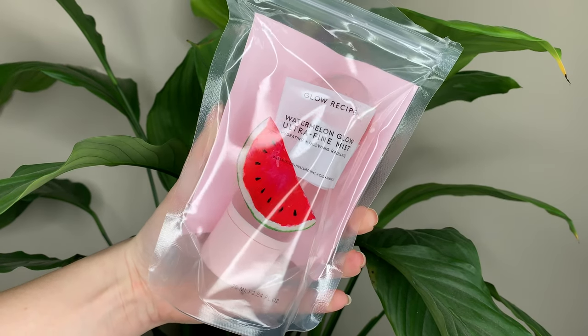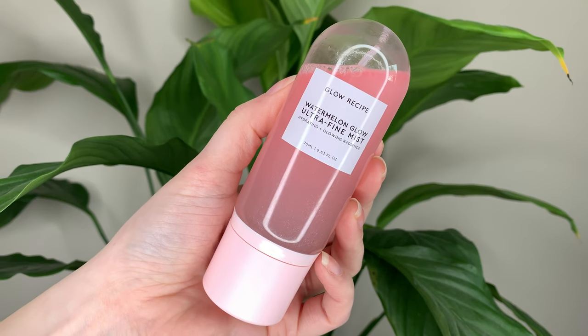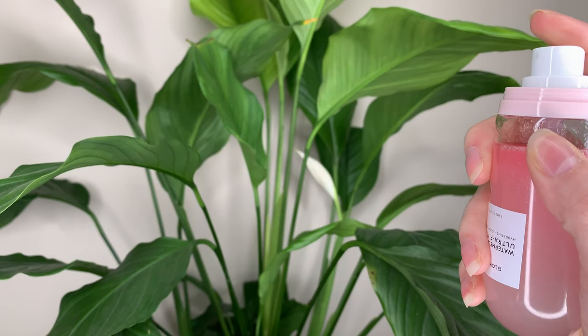Hey guys, for today's video I have the new Glow Recipe Watermelon Glow Ultra Fine Mist. This is $35 Canadian or $28 US and you get 75ml or 2.53 ounces of product.